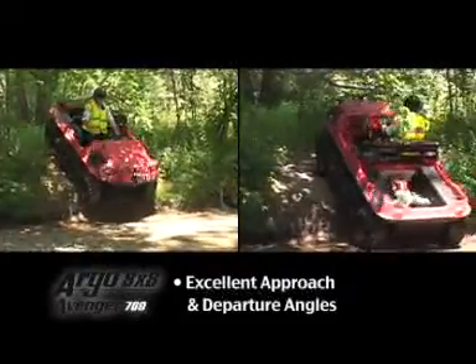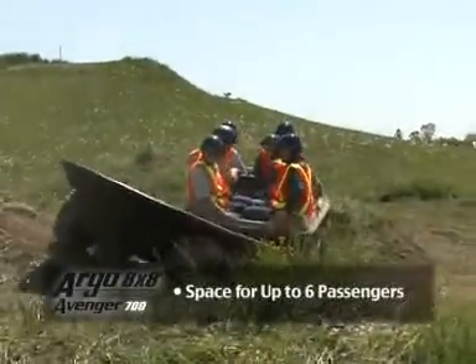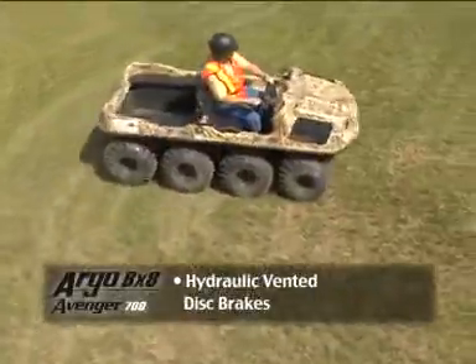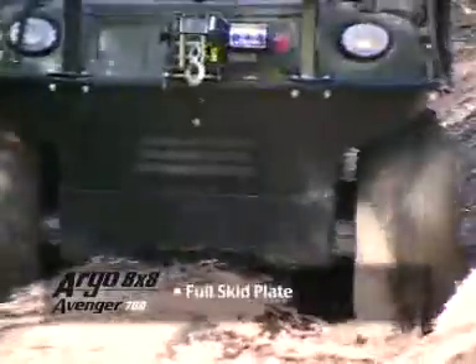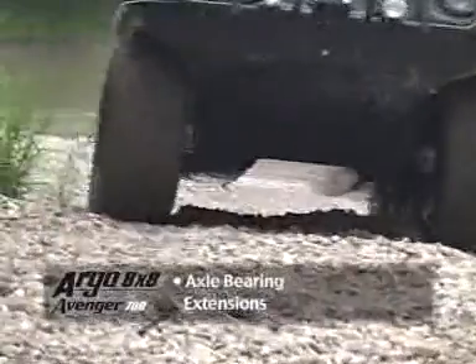Excellent approach and departure angles to easily overcome obstacles. Innovative design and space for up to six passengers. Standard equipment includes hydraulic vented disc brakes for ease of operation. Full skid plate to protect the underside of the Argo. Large triple-sealed bearings with front and rear axle bearing extensions for increased axle and bearing life.